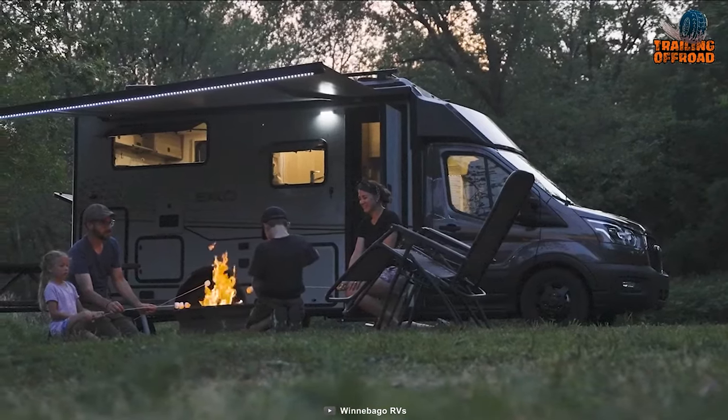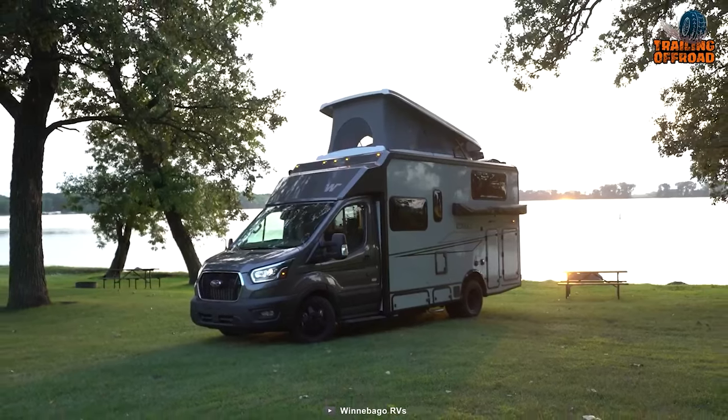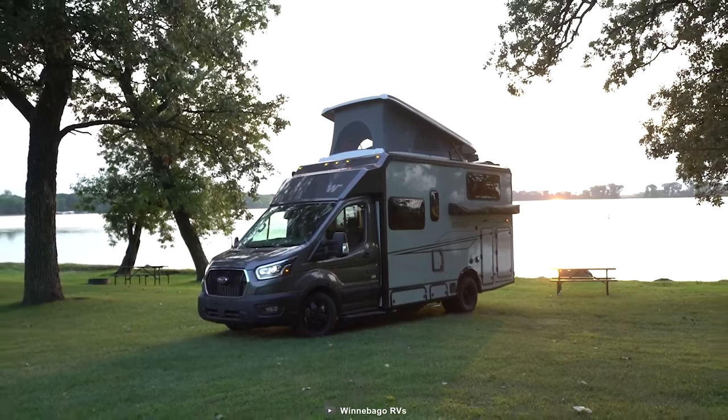Winnebago Echo's potential lies in combining efficiency with luxury and, of course, an adventure without boundaries.